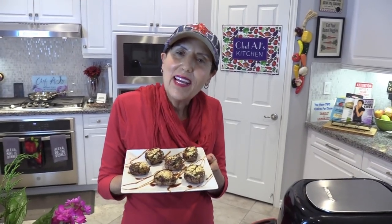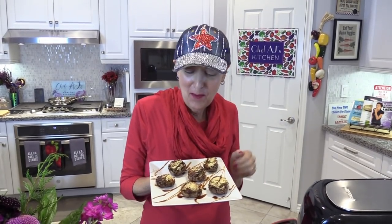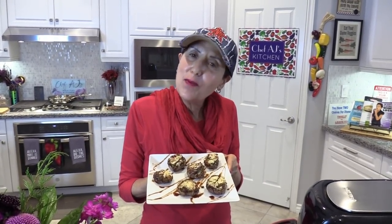I wish you and yours a very happy and healthy and prosperous New Year. I'm Chef AJ — thanks so much for watching. I truly believe you're going to have both the health and the body that you so richly deserve. Happy New Year, everyone.